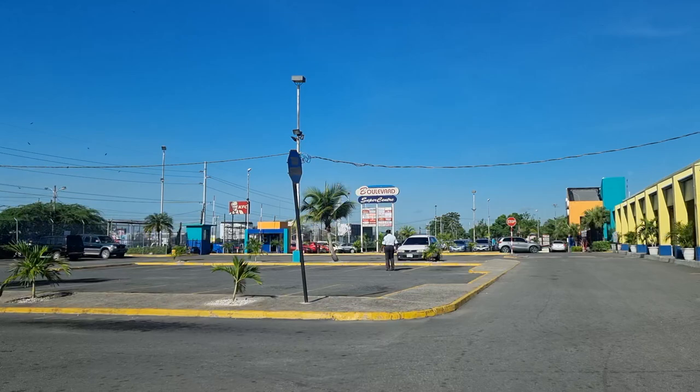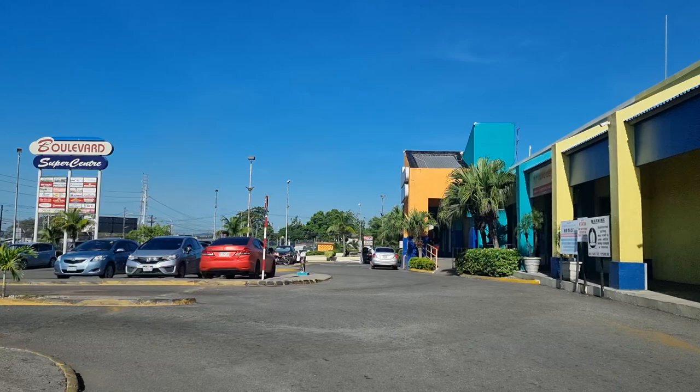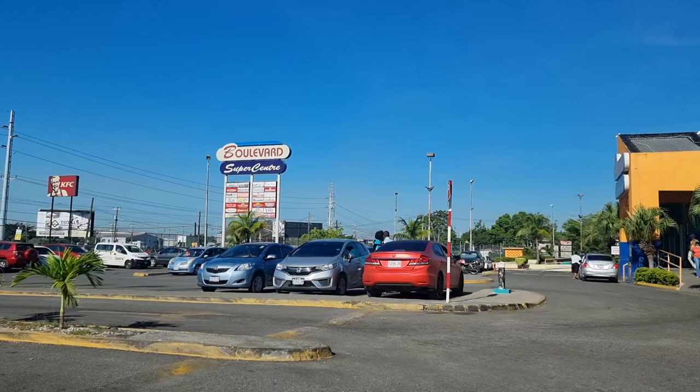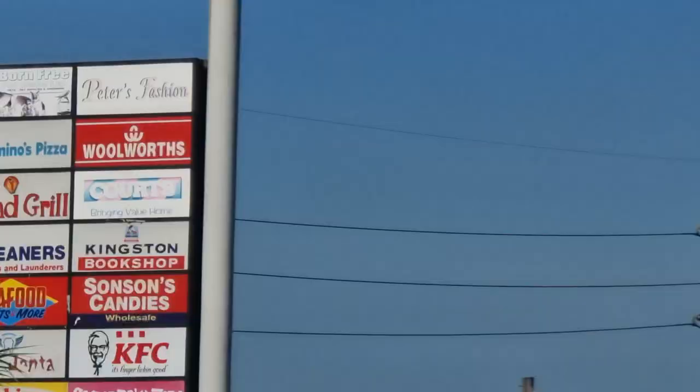Right now we're driving from Boulevard Super Center into the Ken Hill Drive community, Pembroke Hall community. So grab a seat, put on your seatbelt — safety first — and let's go on a community drive. As usual, thanks for watching, thanks for liking. Let's zoom in on the Boulevard sign.